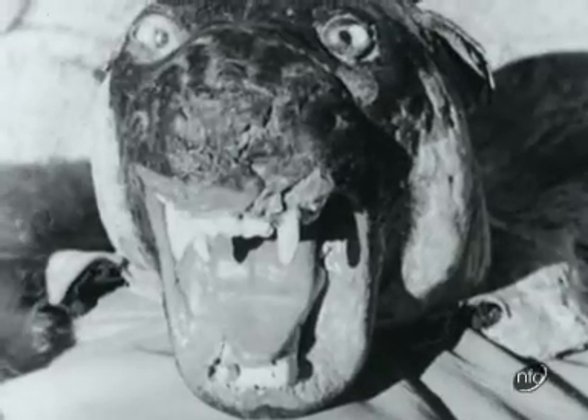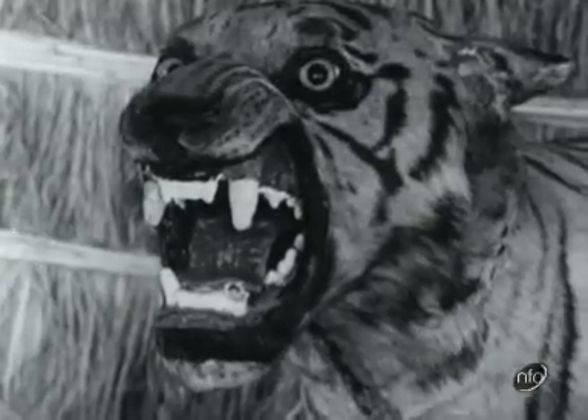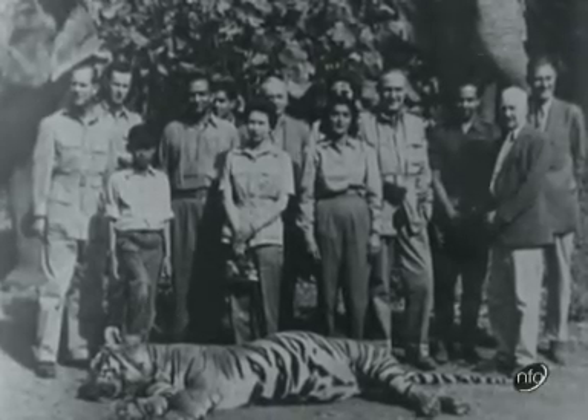For the visitor after big game, there's plenty of variety. The Duke's first tiger, for instance, will make a splendid addition to the royal family album.